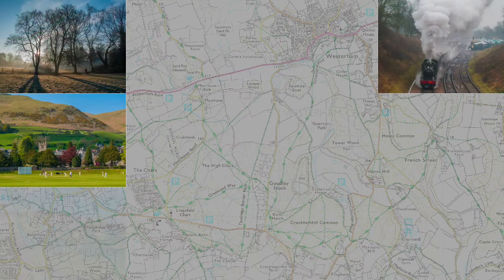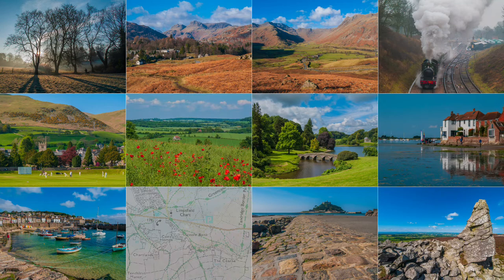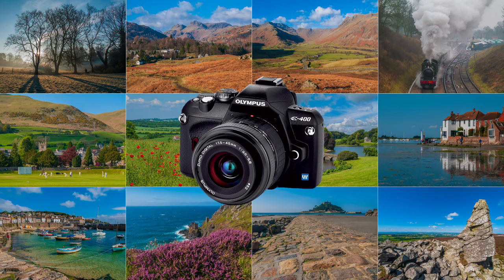My nostalgic journey moves to the E400, still in the pre-micro four thirds era. I no longer have the camera, but I recall that it was smaller in size and lighter than the E1, but sported twice as many pixels. It was launched in September 2006, and it accompanied me on many travels.